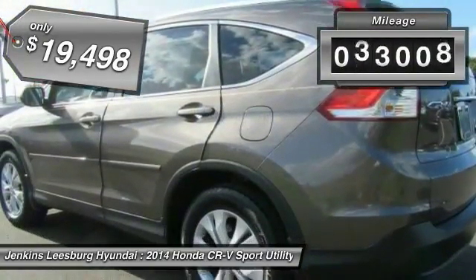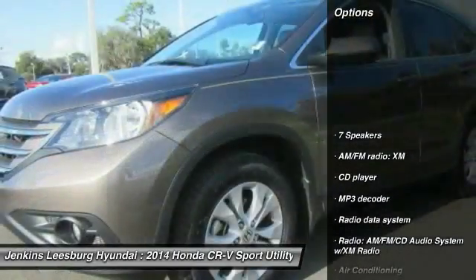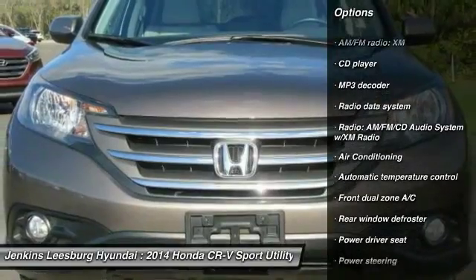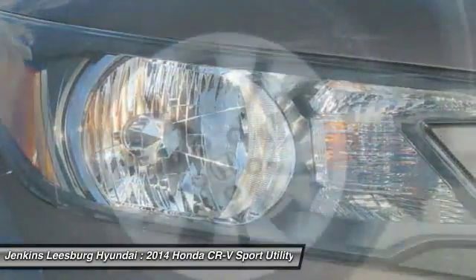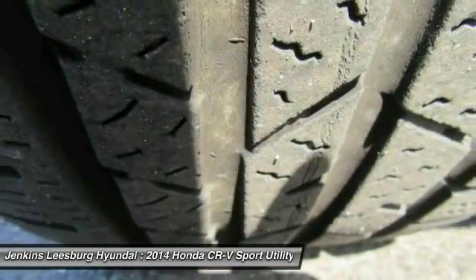This vehicle has less than 45,000 miles. Here are some of this vehicle's great options: stability control, traction control, steering wheel audio controls, keyless entry, anti-lock braking system, backup camera, leather-wrapped steering wheel, moonroof, Bluetooth, and air conditioning.